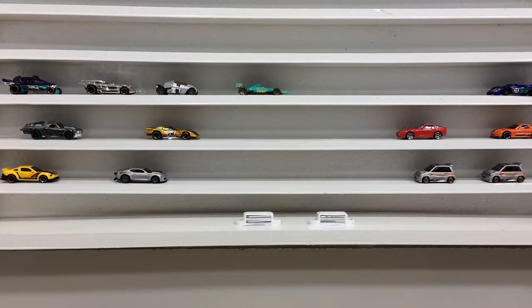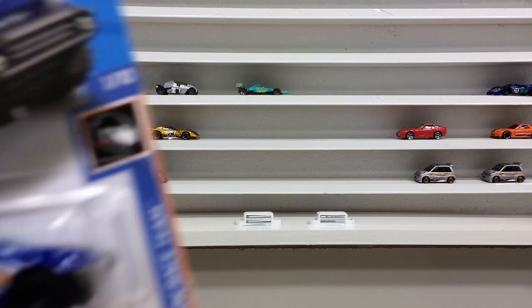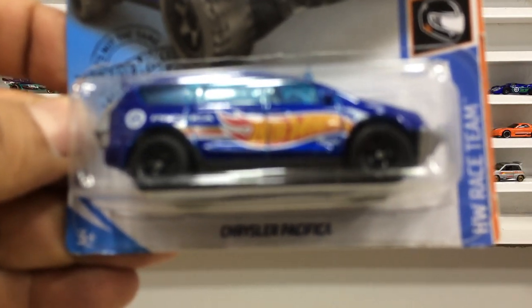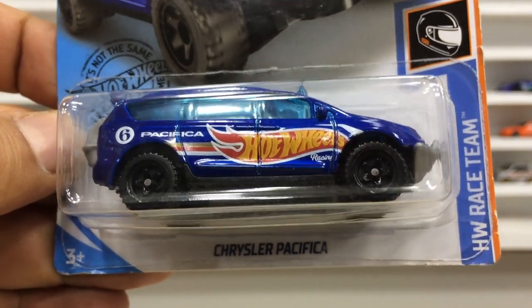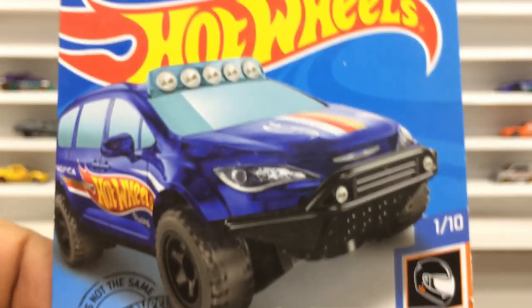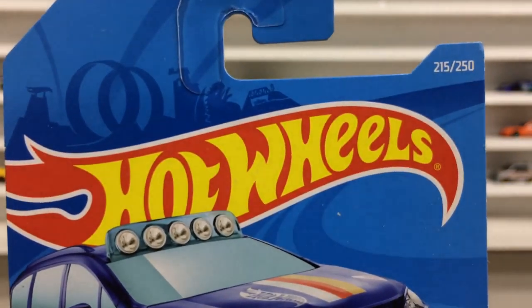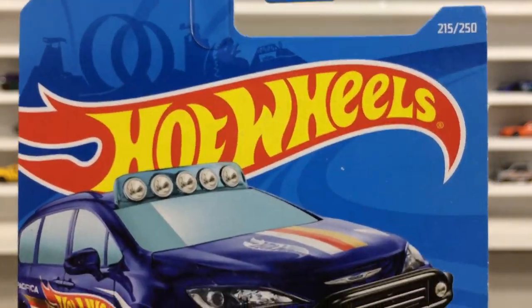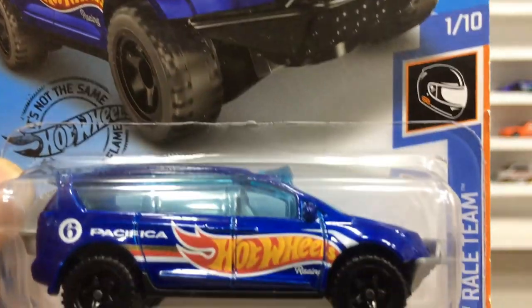Hi everyone, welcome back to my channel Hartwell Cops and Shadows. Dear friends, I am back here with my Hartwell Cops car review and unboxing. This pretty bag is the Chrysler Pacifica from the HW Race Team series, one of the 10 from the series, and car number 215 out of 250. Our pretty baby is from 2019.